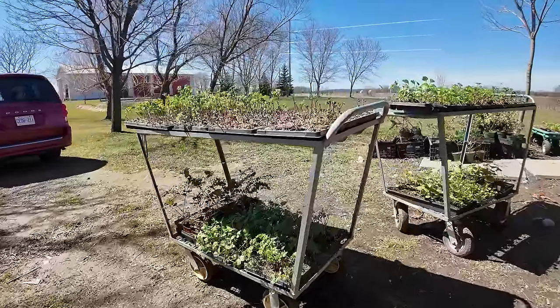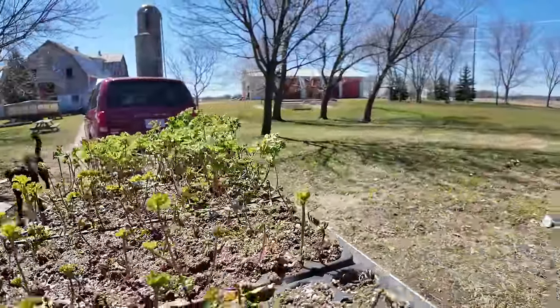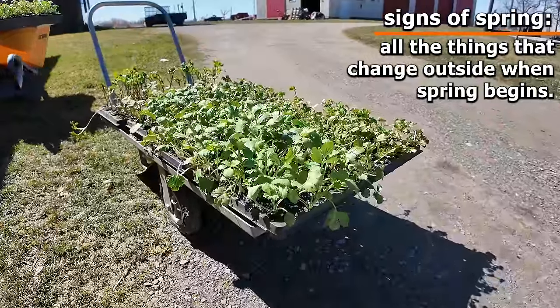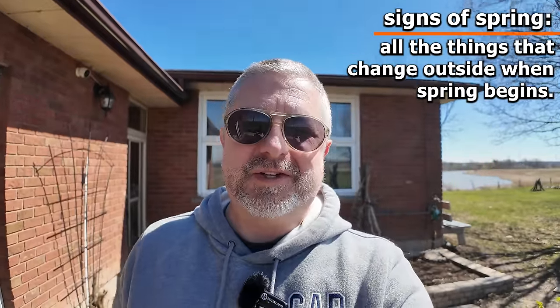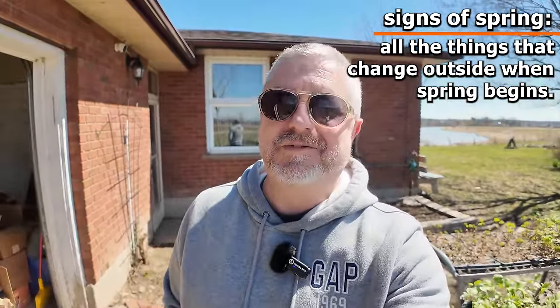I seem to do one of these English lessons every year around this time. I like to talk about all of the signs of spring. For me, one of the sure signs of spring is when Jen starts to put her little tiny baby plants outside. So welcome to this English lesson about the signs of spring.